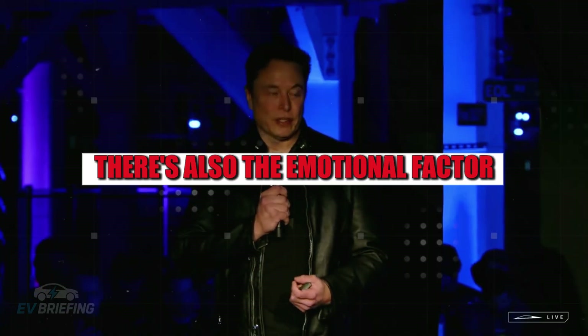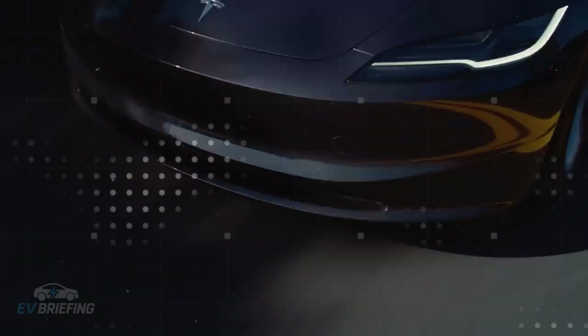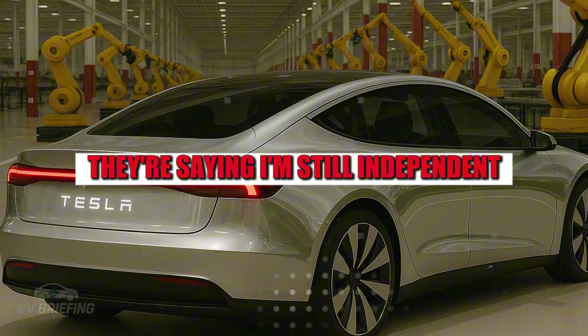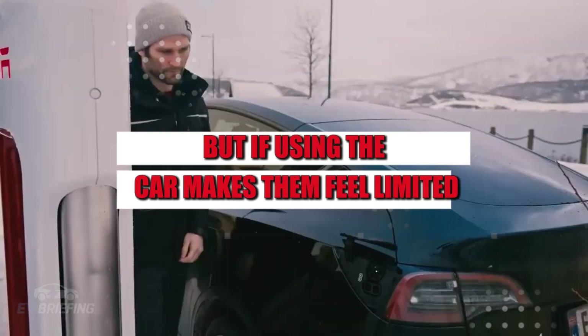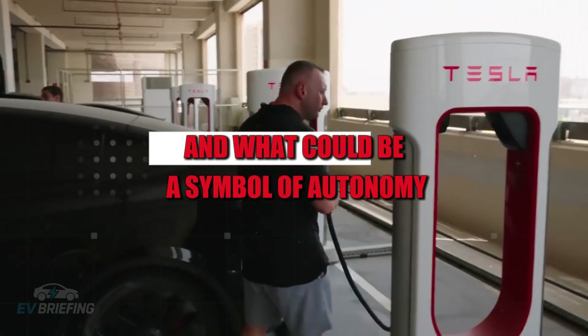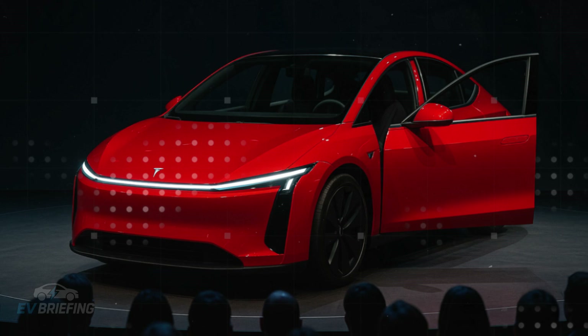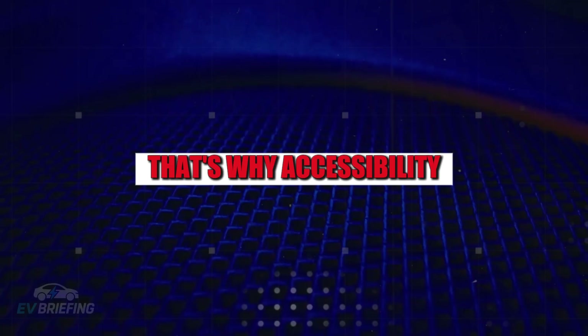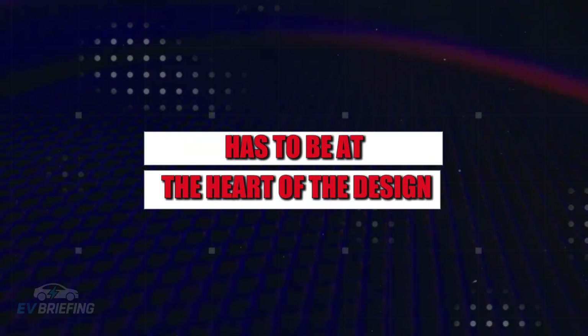There's also the emotional factor. A car isn't just transportation — it's freedom. When an older person chooses a new car, they're saying, 'I'm still independent.' But if using the car makes them feel limited, frustrated, or dependent on others, something has broken. What could be a symbol of autonomy becomes yet another reminder that the world wasn't made for them. That's why accessibility has to be at the heart of the design, not as a last-minute accessory.